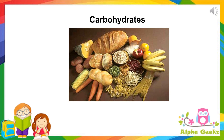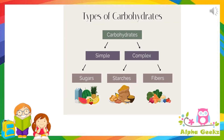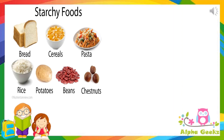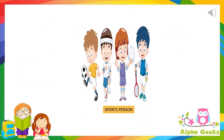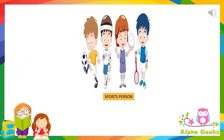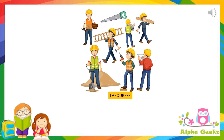Carbohydrates provide us with energy. Hence, food rich in carbohydrates is known as energy-giving food. Carbohydrates are of two types: starch and sugar. Rice, potato, corn, wheat, etc. are rich in starch, whereas sugarcane juice is rich in sugar. People who do lots of physical work, like sportspersons and laborers, require more energy, so they need to eat more carbohydrates.